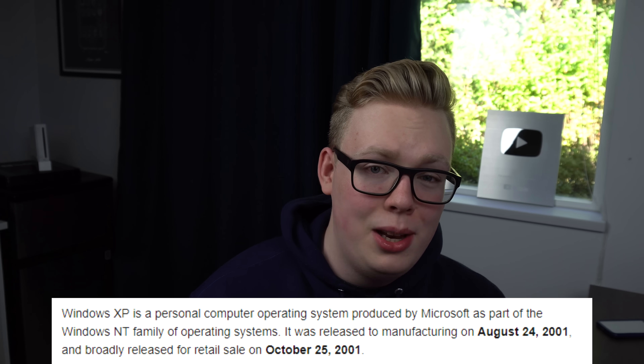Interesting fact — this video is being published on August 24th, 2019. Windows XP was released on August 24th, 2001, which is exactly 18 years later. Technically, it was released to manufacturing on August 24th and didn't actually publicly launch until October 25th, but close enough.